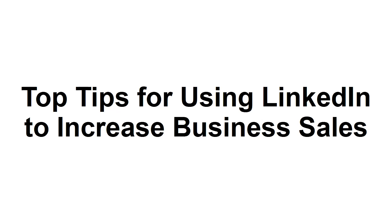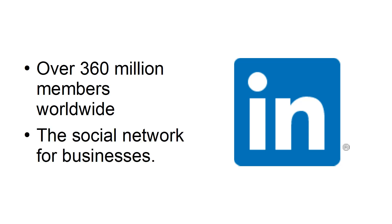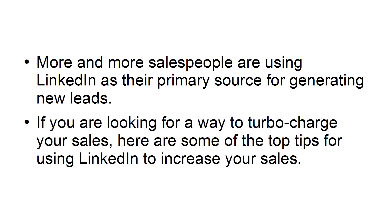In this presentation, I'm going to provide you with the top tips for using LinkedIn to increase business sales. LinkedIn has become one of the major social networks, with over 360 million members worldwide, and is, in fact, arguably the social network for businesses. More and more salespeople are using LinkedIn as their primary source for generating new leads. If you're looking for a way to turbocharge your sales, here are some of the top tips for using LinkedIn to increase your sales.